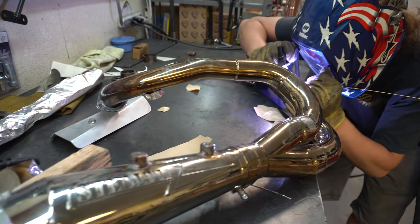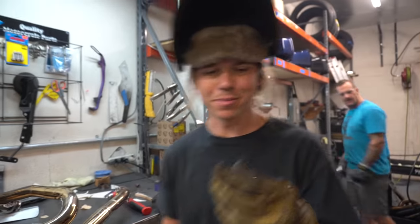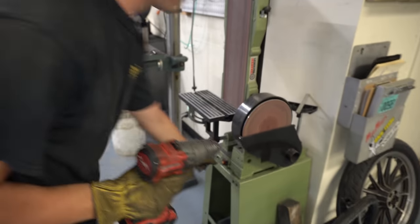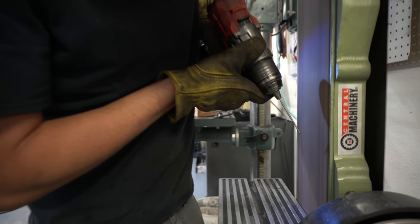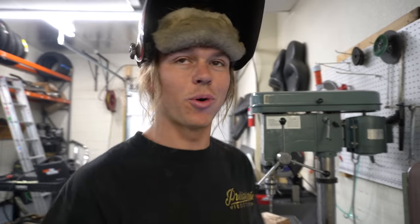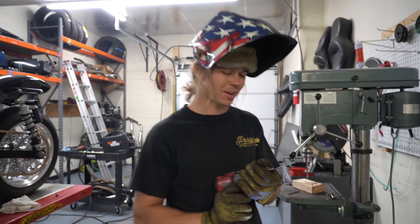Let me show you guys at home a little trick. If you're TIG welding and you boof your tungsten like I did — go find your drill, chuck your tungsten up in the drill, then head over to your belt sander. Use the drill to spin your tungsten. It's an easy way to put a nice point on without having to spin it in your fingers, because everybody knows that's a bitch. There you go — nice crispy point.